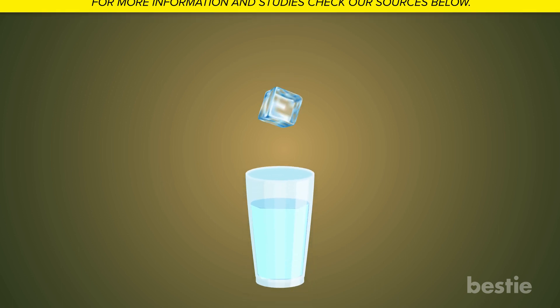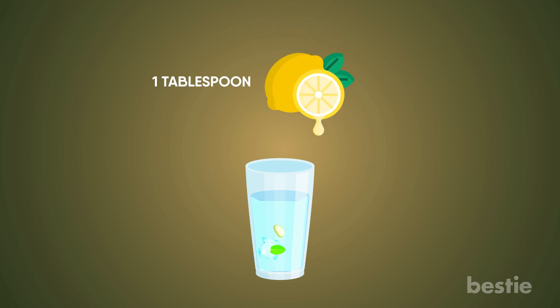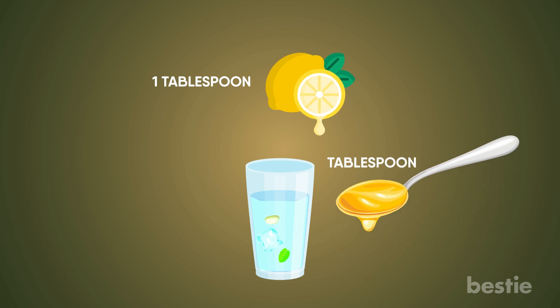To make this drink, put one glass of water in your mixer, as well as some ice. Sprinkle in some ginger and mint leaves before blending. Once that's done, add one tablespoon of lemon. If you want to improve the taste even more, add a tablespoon of honey.